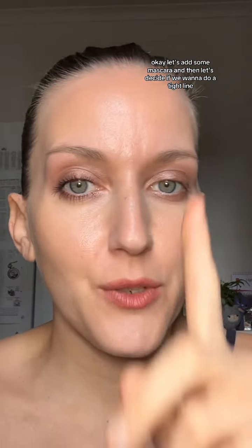You can put this color all over as well if you want instead of doing any of these other steps — it is absolutely beautiful. I'm going to take my little blending brush again and just blend it out like this. I think that's enough — that looks great. Let's add some mascara, and then let's decide if we want to do a tight line. Mascara is on. What a stunning look.